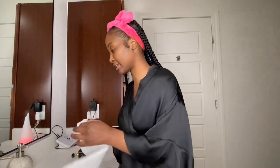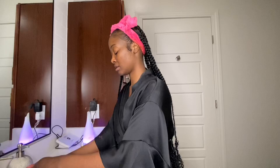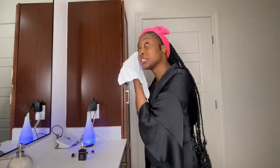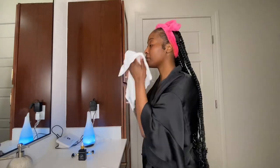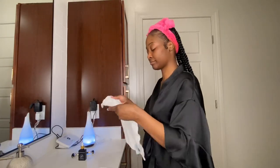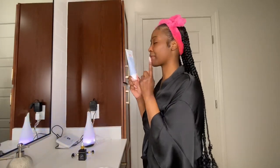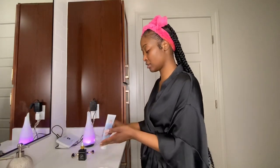Of course starting with a rag — I'm going to wet my rag and I'll start with cold water first. I'm just gonna wipe down my face. I don't have any makeup on. I'm going to use my everyday First Aid Beauty face cleanser.